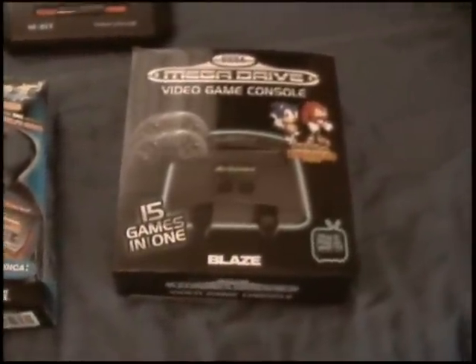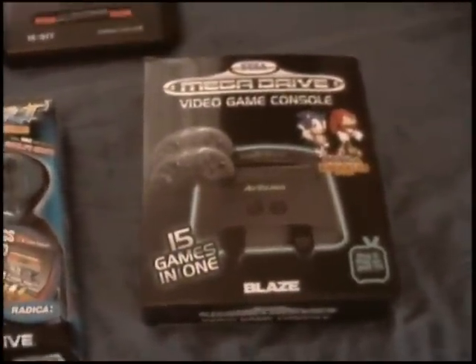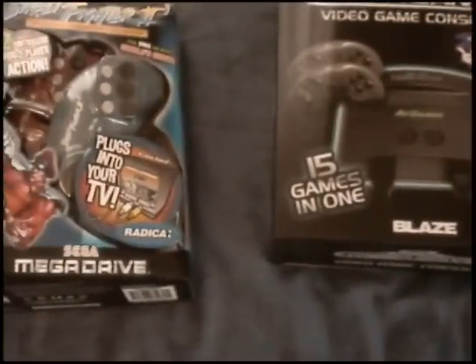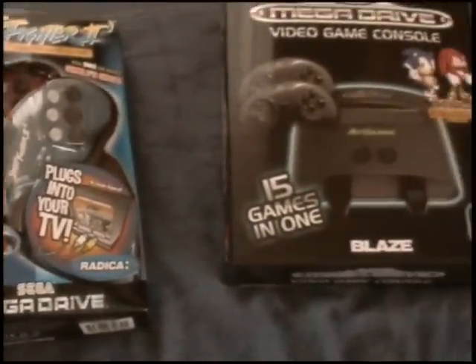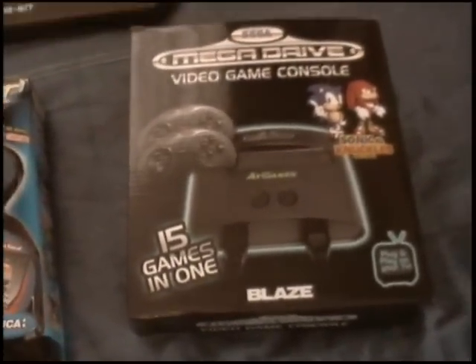So there you go — which one do you think is better? I know which one I think is better. These three in the front are no good; they're only good to give to somebody as a present. That's it. End of video, thank you for watching, see you later.